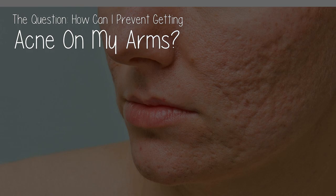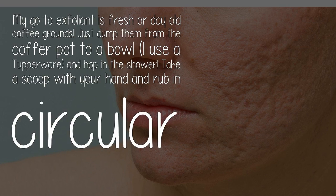How can I prevent getting acne on my arms? My go-to exfoliant is fresh or day-old coffee grounds. Just dump them from the coffee pot to a bowl — I use a Tupperware — and hop in the shower.